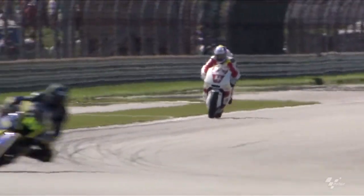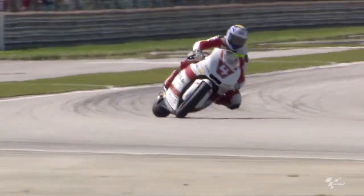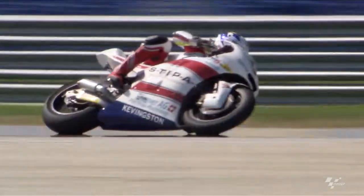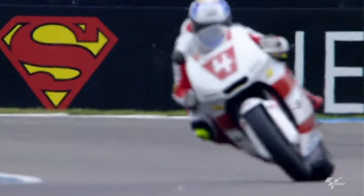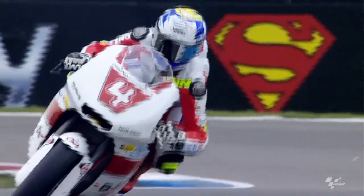Most of the time if you have a problem with the front, it can be setup or the tyre. It also comes to the rear, and then the whole bike has not enough grip and not enough stability.